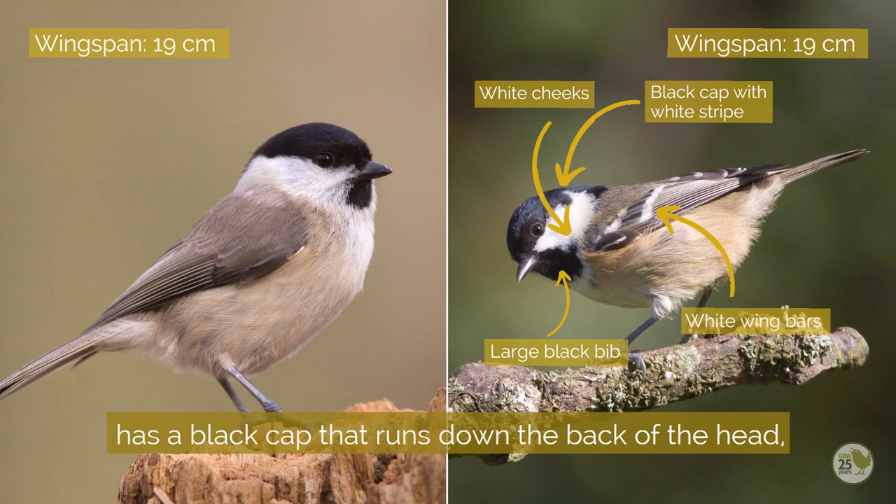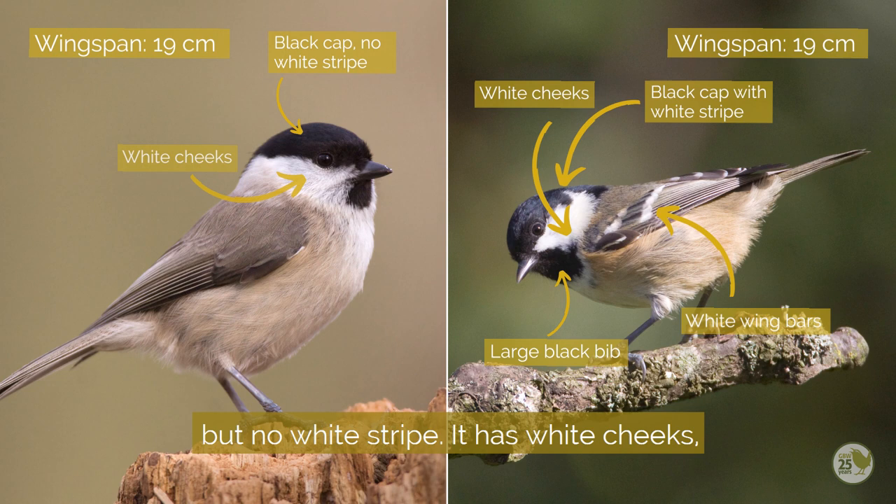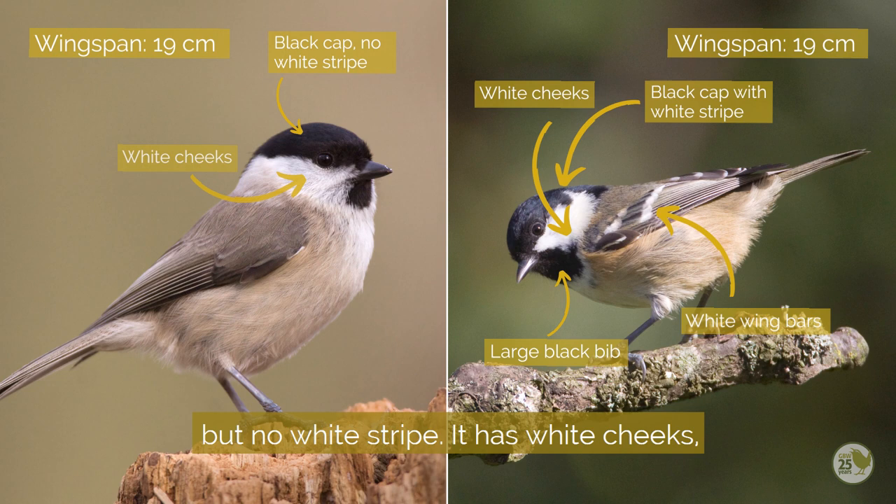Marsh tit is slightly larger than blue tit, has a black cap that runs down the back of the head with no white stripe, white cheeks and a small neat black bib that isn't at all obvious, and plain wings.